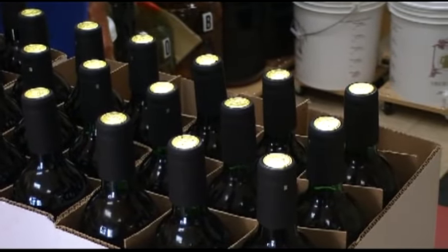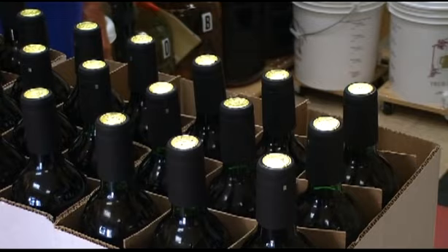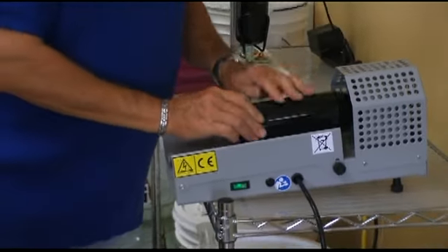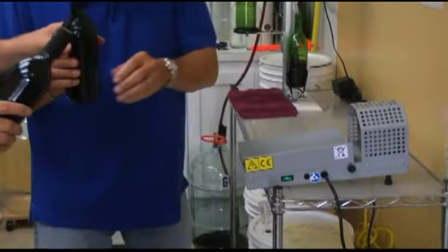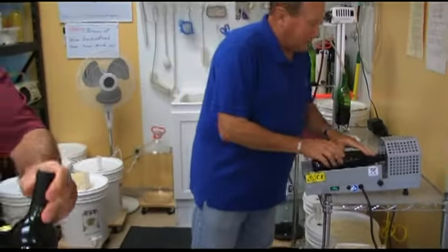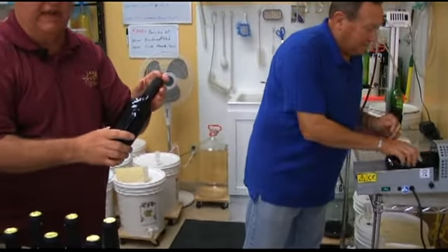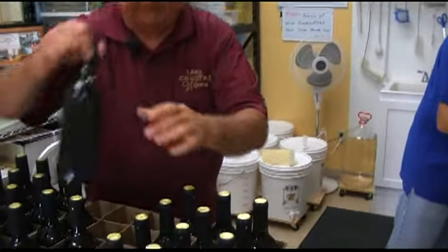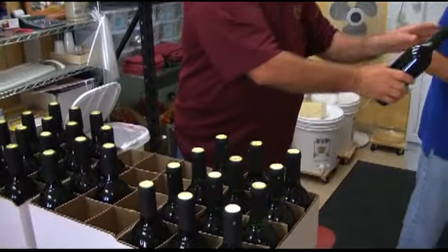The next step is to heat shrink the foils down onto the bottles. The reason we put these foils on top is: first of all, it keeps the cork clean; it also keeps the cork from drying out too fast and helps hold the moisture in; and lastly, it looks good.